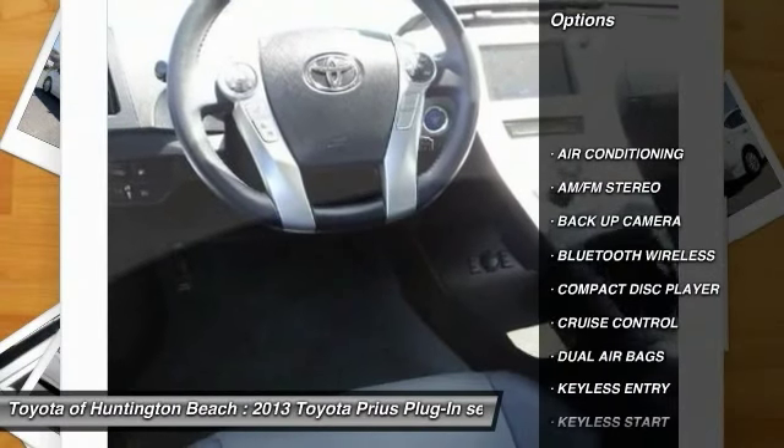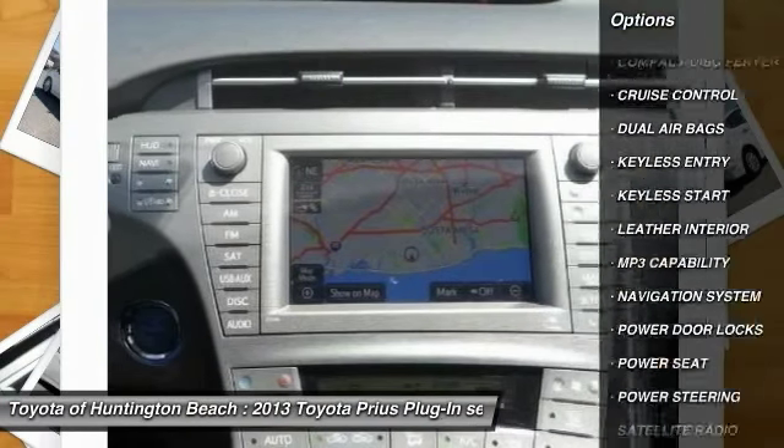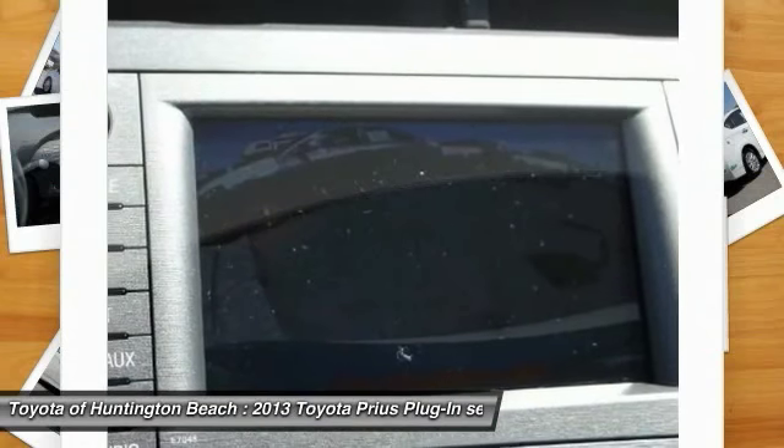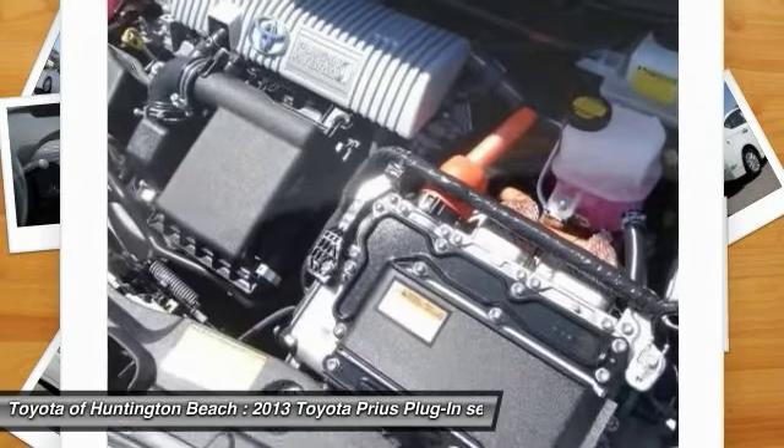Navigation system, backup camera, keyless entry, steering wheel audio controls, Bluetooth wireless data link for hands-free phone, dual airbags, air conditioning, front power steering, cruise control, keyless start.